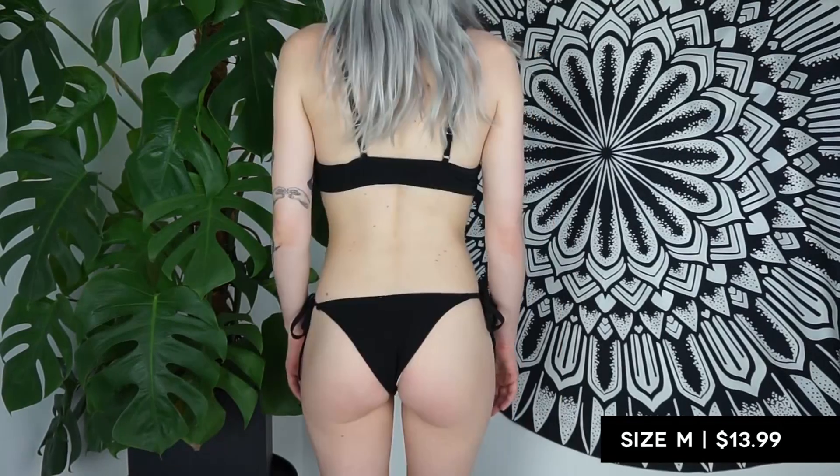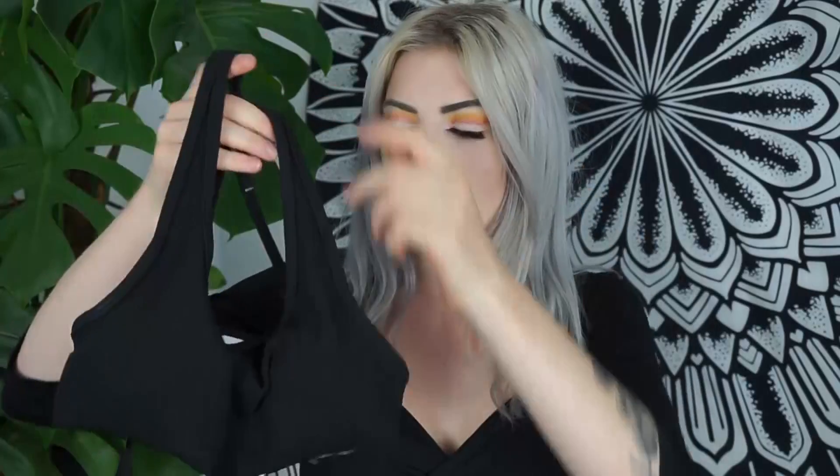The first thing I got is actually this thing behind me — it's a beach throw. You bring this to the beach so you can sit on it. I thought it looked really cute so I put it on the wall for this video. The first bikini I got is this really cute one with a ripped fabric and a knot in the middle of the top. It's cute, easy, and kind of sporty looking. It has matching bottoms with the ripped fabric as well, but they are very, very cheeky.